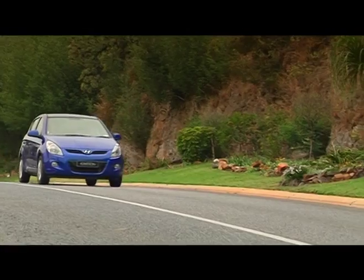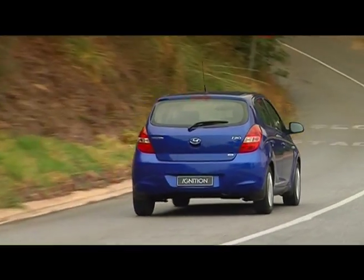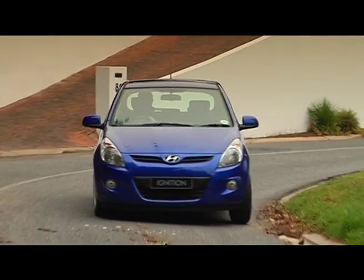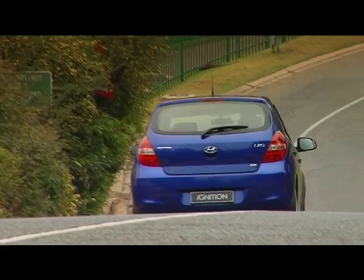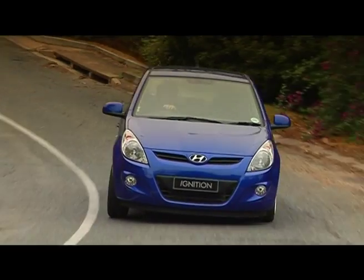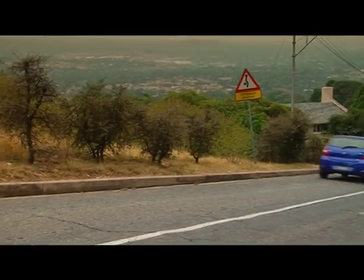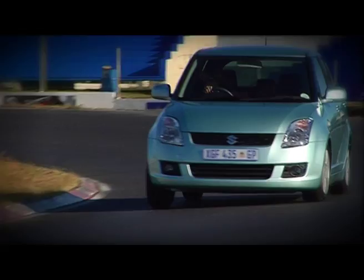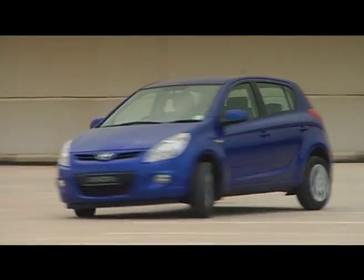I haven't driven it yet, I'm about to. Power is great — 91 kilowatts, this is the 1.6. You also get a 1.4, and for the 10 grand difference it's a bit of a no-brainer really, why not just go for the 1.6. It's very well spec'd inside. I think the closest real competitor to this is the Suzuki Swift in terms of its price, its power, and its spec. I like the look of the Swift a little bit more, but this is a very pleasant-looking vehicle.